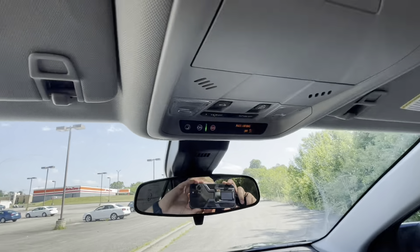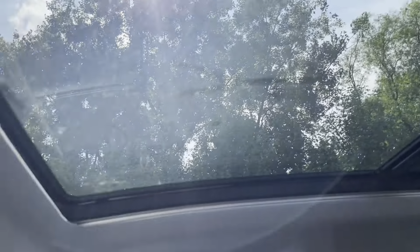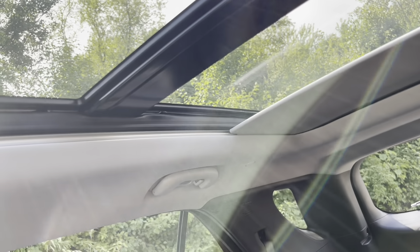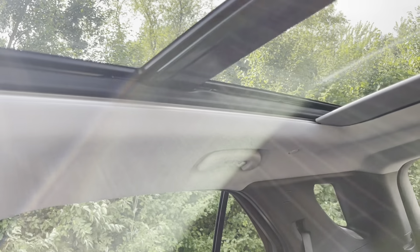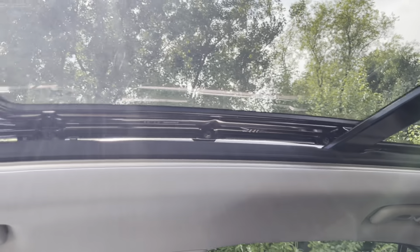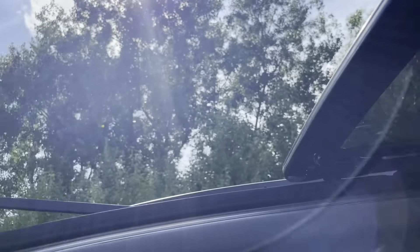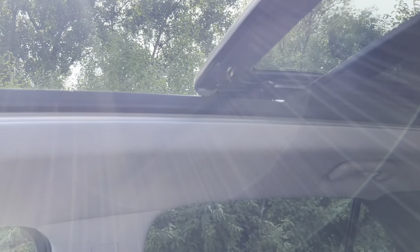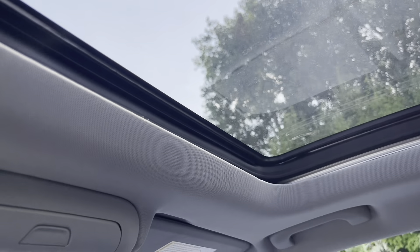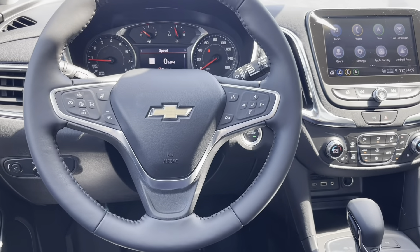It's OnStar equipped up at the top. Now we're going to go over the sunroof — it's a full panoramic with a powered sunshade. On the left-hand side you can close the sunshade — it's completely powered. For the sunroof itself, you have a tilt option as well as a full slide, and a net that comes up. There's also a sunglass holder up here.